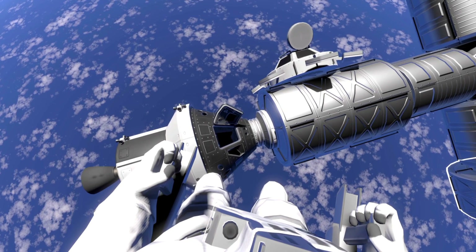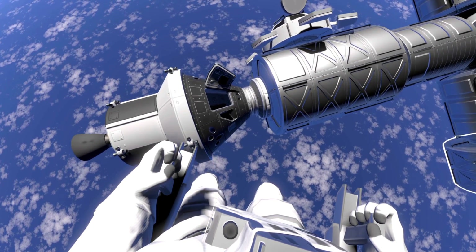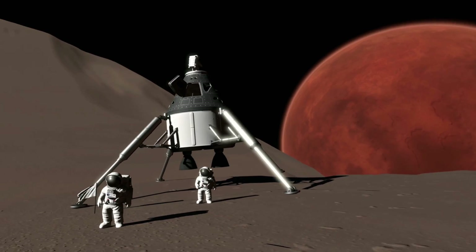We are back to the first-person mode which shows our astronauts in space, so I'm hoping this could be a feature in the game. Next up we have rovers on the moon, and this is my favorite shot of the whole trailer.